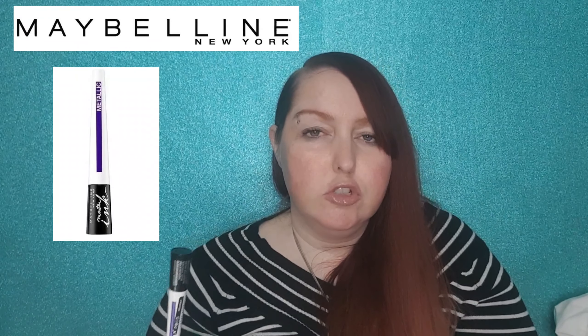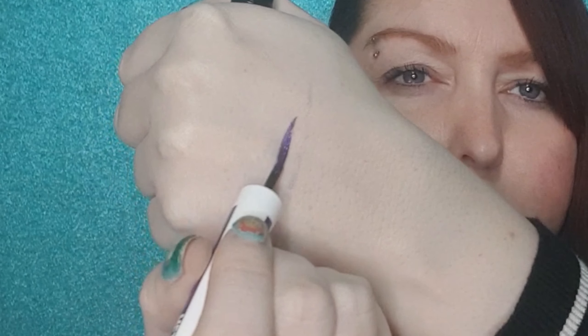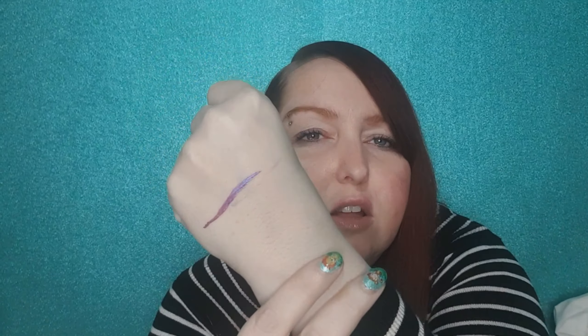Next we've got the Maybelline Master Ink Metallic Liquid Eyeliner in shade Twilight Purple. I couldn't find this in Boots or Superdrug but I found it online for £2.79. That is really, really stunning. I don't know if you can see that, but it's actually shifting between purple and blue — it's like a multi-chrome eyeliner. I'm really impressed. It's dried down pretty quickly and it looks amazing. It doesn't say on the packaging that it's waterproof, but I tried to get it off with a makeup wipe and it took a while to come off, which in my opinion is a good thing.